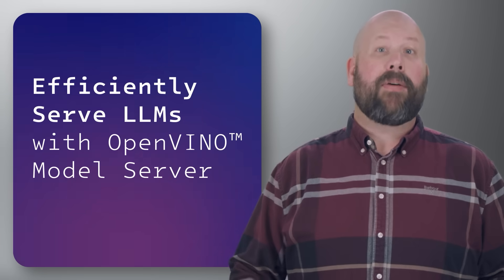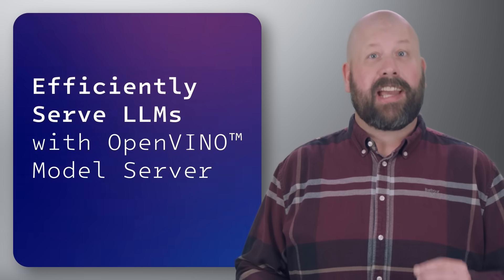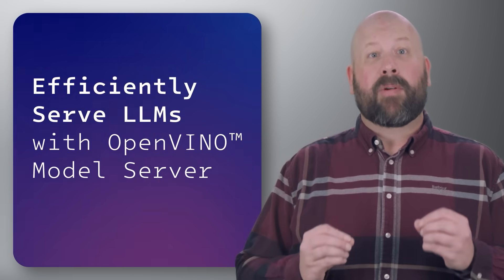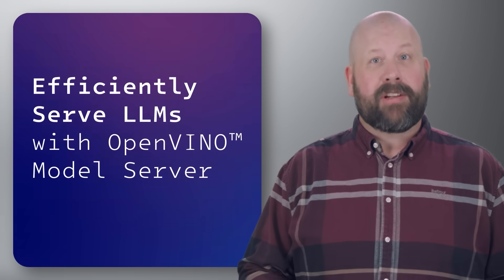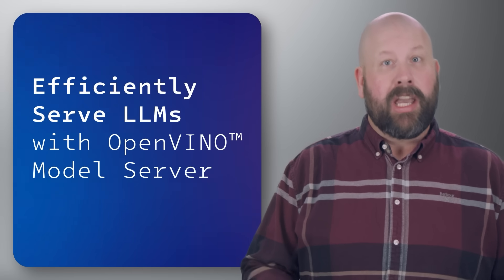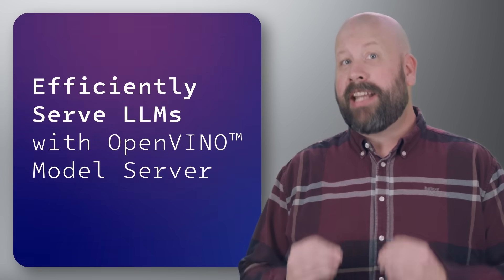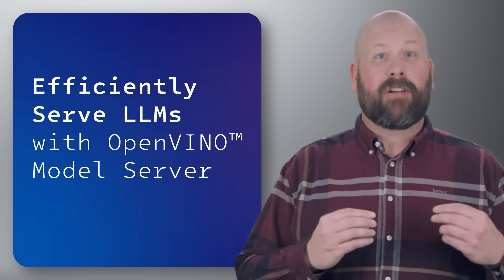Next up, learn how Intel's OpenVINO model server is designed to optimize the deployment of large language models for developers. It supports scalable, high-performance AI inference through features like continuous batching, which maximizes resource use by grouping multiple requests, and paged attention, improving memory efficiency for long sequences.